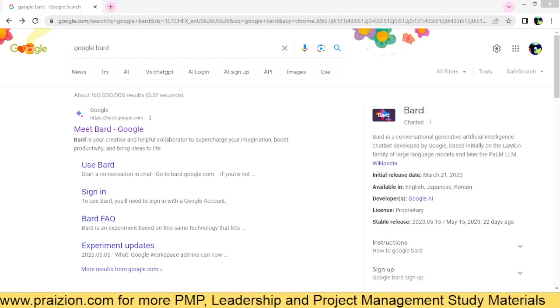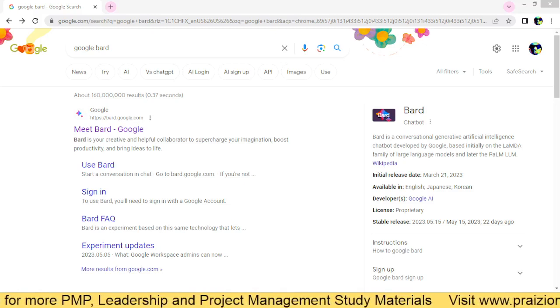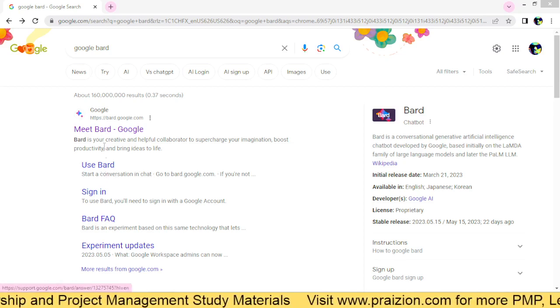Hello, my friends. Today I'm going to show you how to use AI to write a cover letter for your resume. So let's jump straight into BARD — we're going to use BARD, the AI tool from Google.